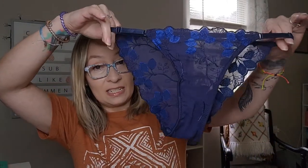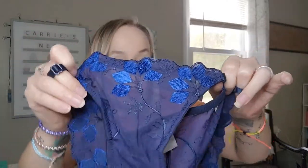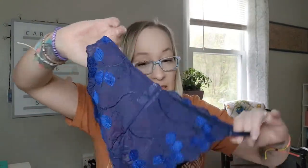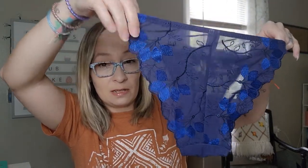The next pair is a dark blue. I get these in a medium and they do seem to run pretty true to size. Here's the second pair — they're very see-through and have some pretty detailing on the lacing. These are really pretty; they look like they might be a little more full coverage than the last pair. And there's the back side — I love the detailing of those flowers.